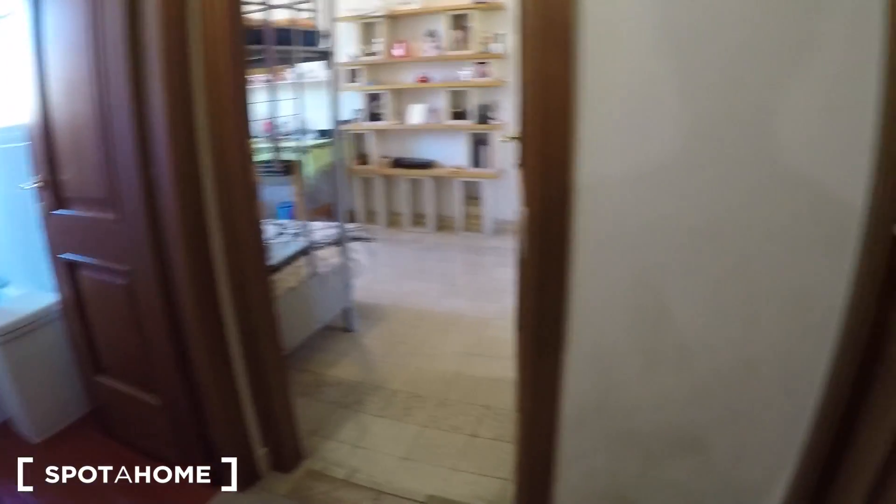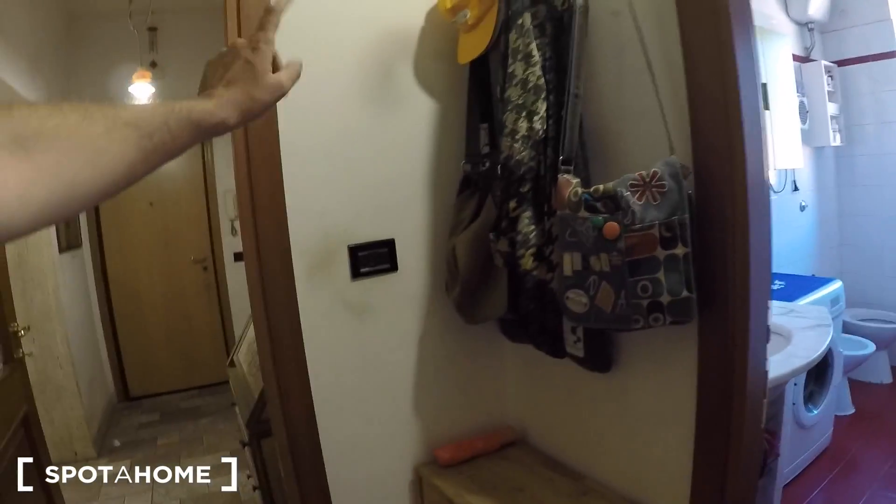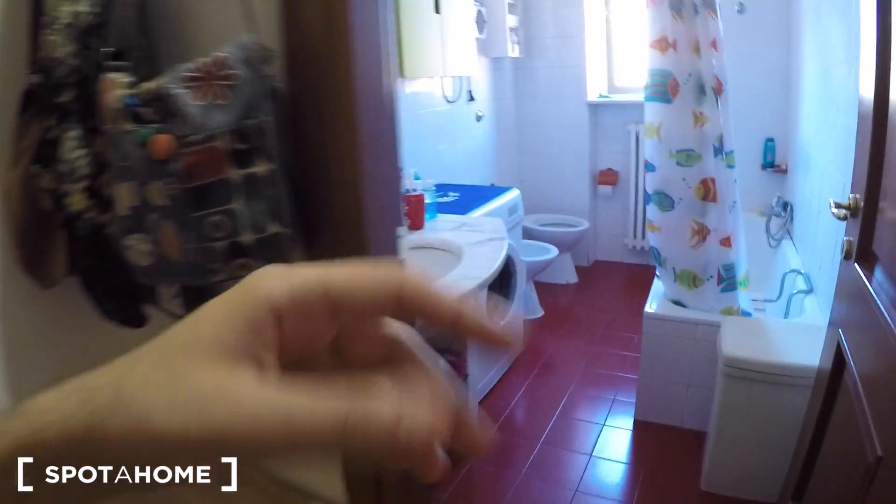Here on the right you have the landlady's bedroom. And that's bedroom number one and the shared bathroom, because bedroom number one has an ensuite bathroom. So let's see the shared bathroom.